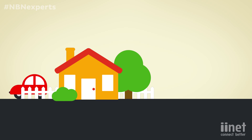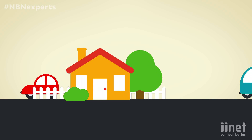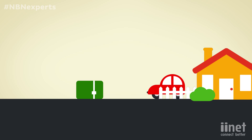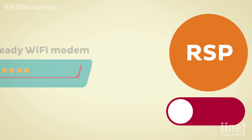The great thing about FTTN and FTTB is that in most cases there will be no need for an installer to visit your home to get connected. Since the equipment will be installed outside the premises, all you'll need to do is plug in your NBN ready Wi-Fi modem and the magic will just happen.